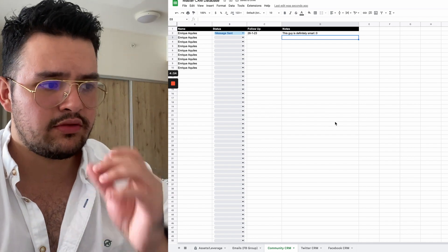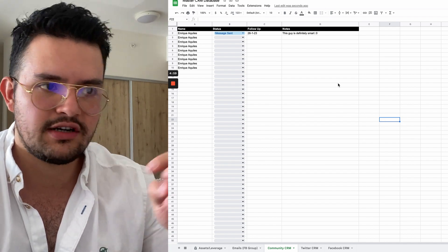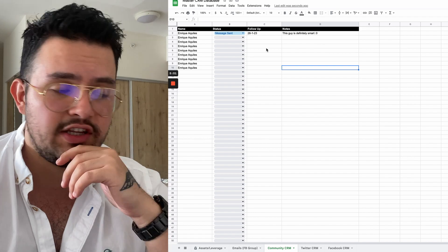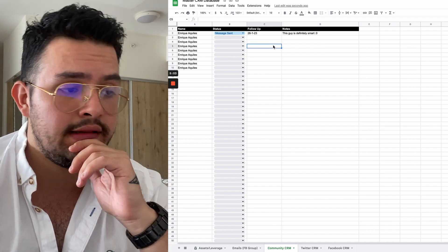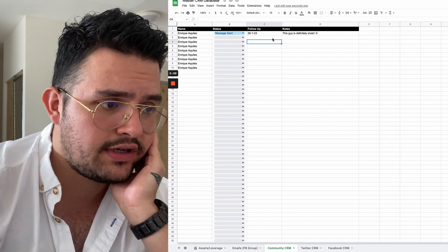That's a little bit on the community CRM, and I think that everybody needs to have one — regardless of whether it's a Facebook group, a Discord server, or a Skool community, which is now booming by the way.